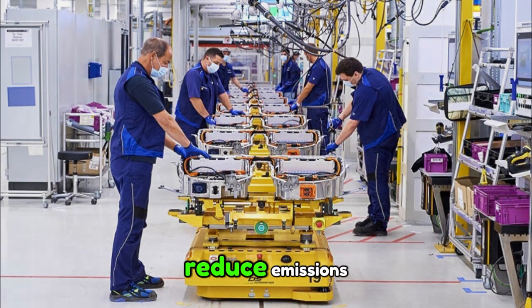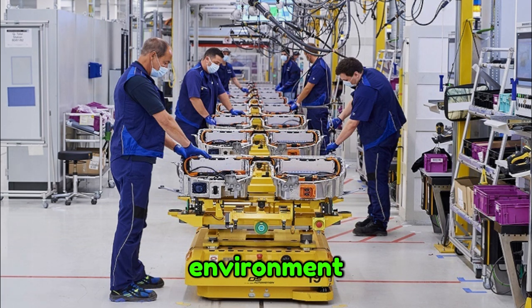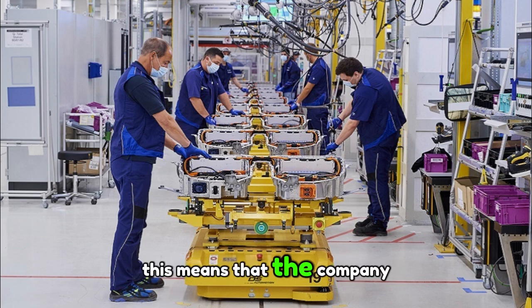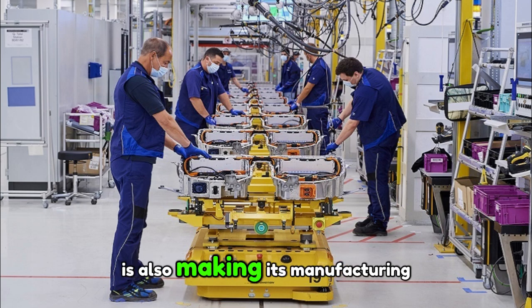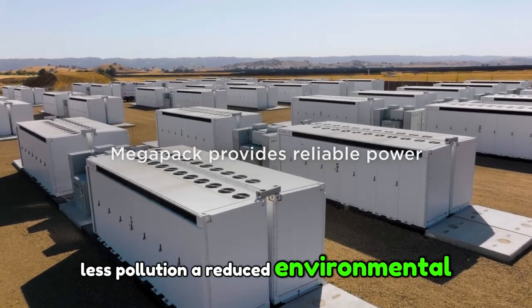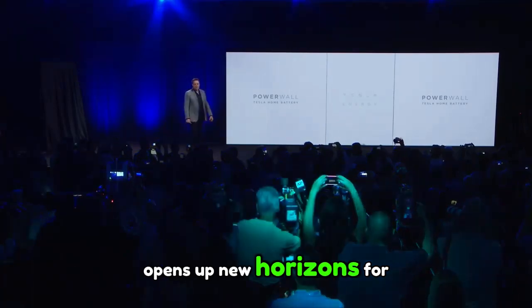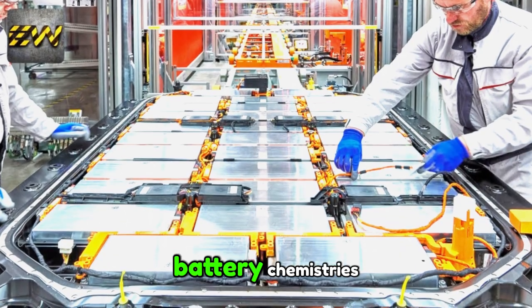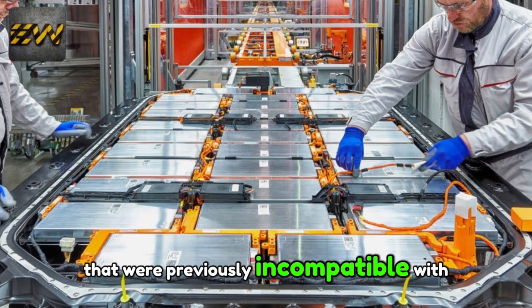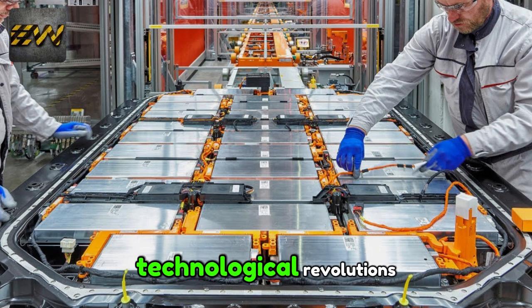Tesla has managed to significantly reduce emissions of volatile organic compounds — substances that harm both the environment and the health of workers. This means that the company, while improving its batteries, is also making its manufacturing processes more environmentally friendly: less pollution, a reduced environmental impact, and more sustainable production. In addition, the use of dry electrode coating opens up new horizons for Tesla, allowing it to explore new battery chemistries that were previously incompatible with the traditional wet method. This flexibility could allow the integration of innovative materials, paving the way for future technological revolutions.